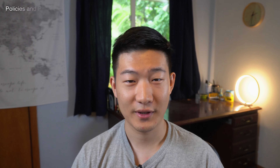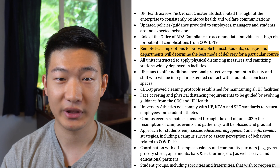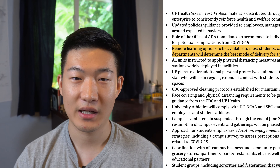The plan has three main components and several subcomponents: healthy campus and community environment, the screen, test, and protect initiative, and academic program delivery. There are detailed subcomponents in each main part, so I'm going to try to break it down one by one. Let's first talk about healthy campus and community environment.